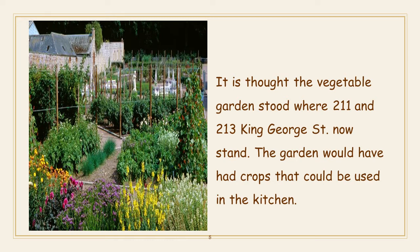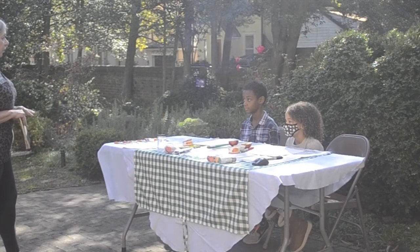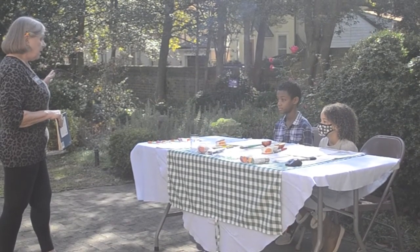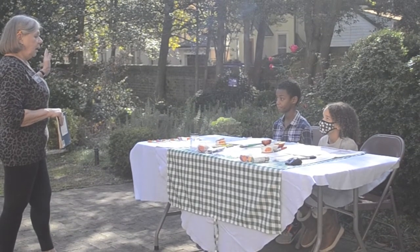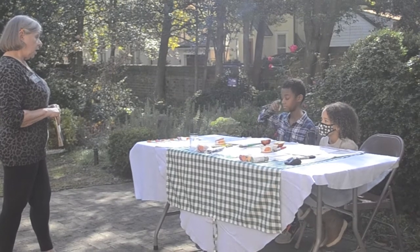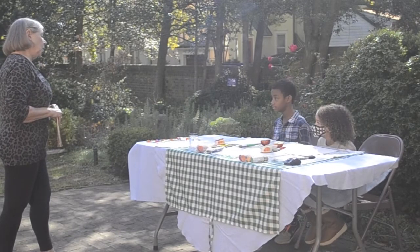It is thought the vegetable garden stood where 211 and 213 King George Street now stand. The garden would have had crops that could be used in the kitchen. The orchard stood where Cumberland Court is now, and that is what we will talk about today. People needed to grow their own food because there were no supermarkets. But in Annapolis, they did have markets because this is a port — people would come in on boats and bring various food items. You could fish and get crabs and oysters. We also have an herb garden, so they grew their own herbs to spice up their food.